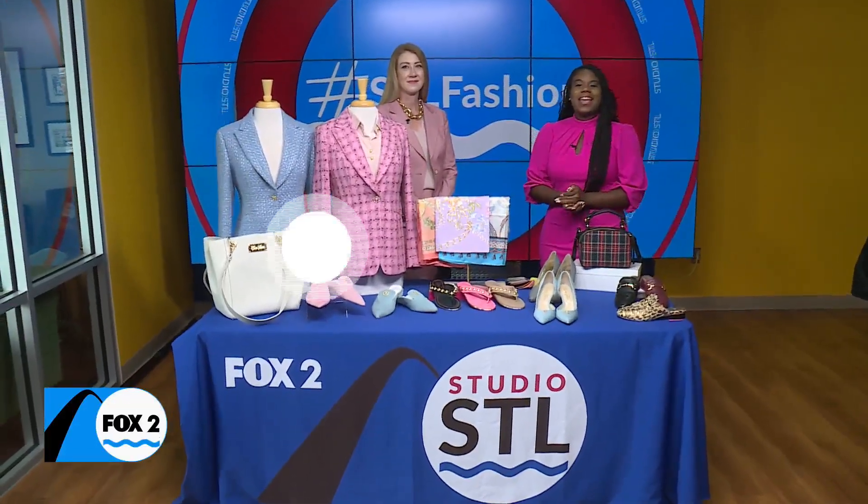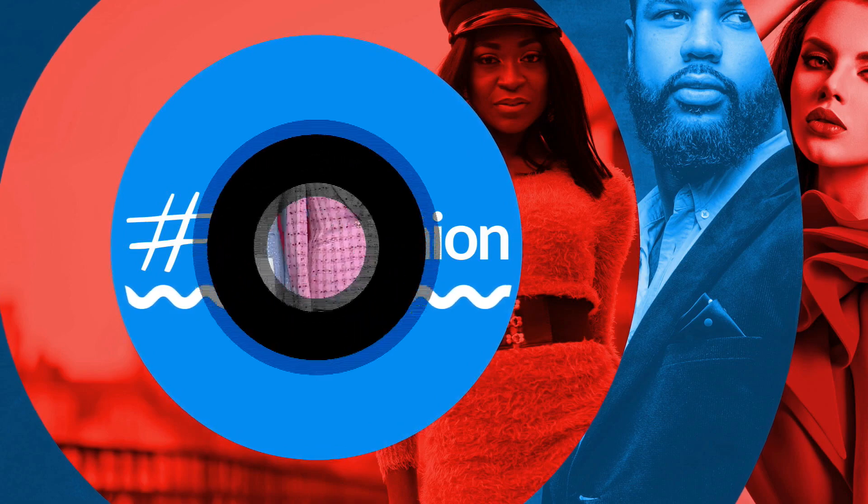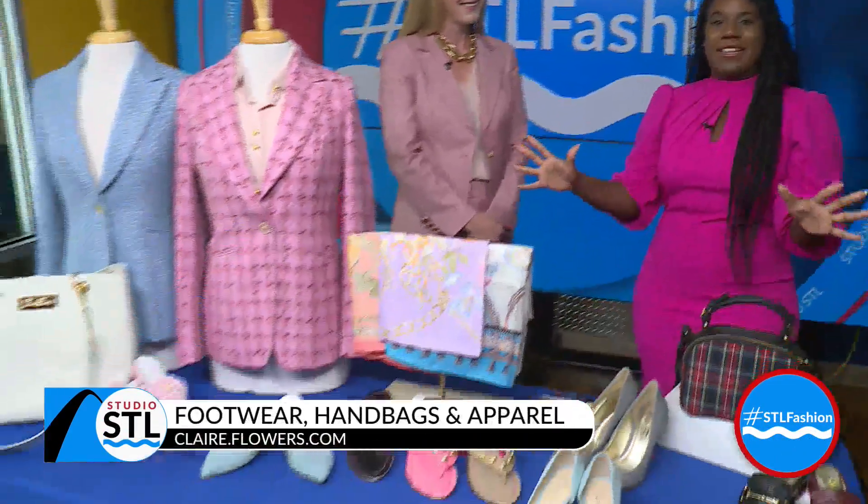Happy Monday to you. The next guest on our show today got her business started off on the right foot. We're spending some time with owner and designer Claire Flowers. Claire, thanks for joining me today. Thanks for having me. Everything you brought in today is absolutely fabulous. How did you get started with your business?